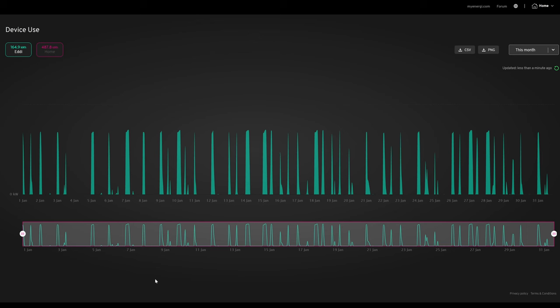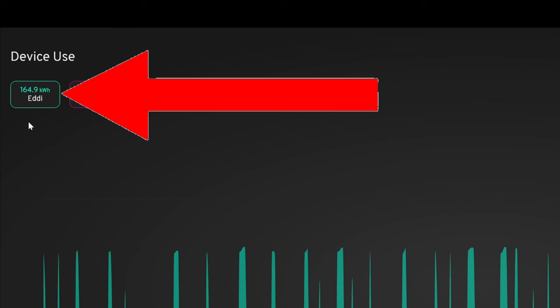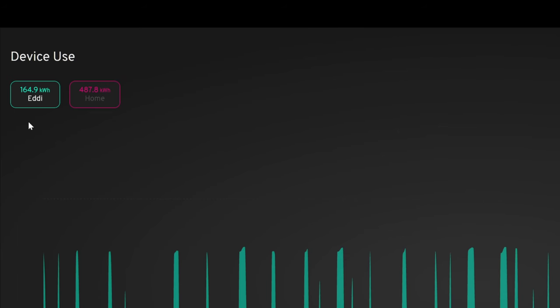This is the MyEnergy Hub online. I'm using the Eddy to heat the hot water overnight on cheap rate on Octopus Intelligent — it comes on at midnight until 5:30 in the morning, which usually heats the tank up, then I add a little extra solar during the day to top up before evening showers. In total, 164.9 kilowatt hours were used by the Eddy — mainly overnight, but some of that was solar top-up as well.